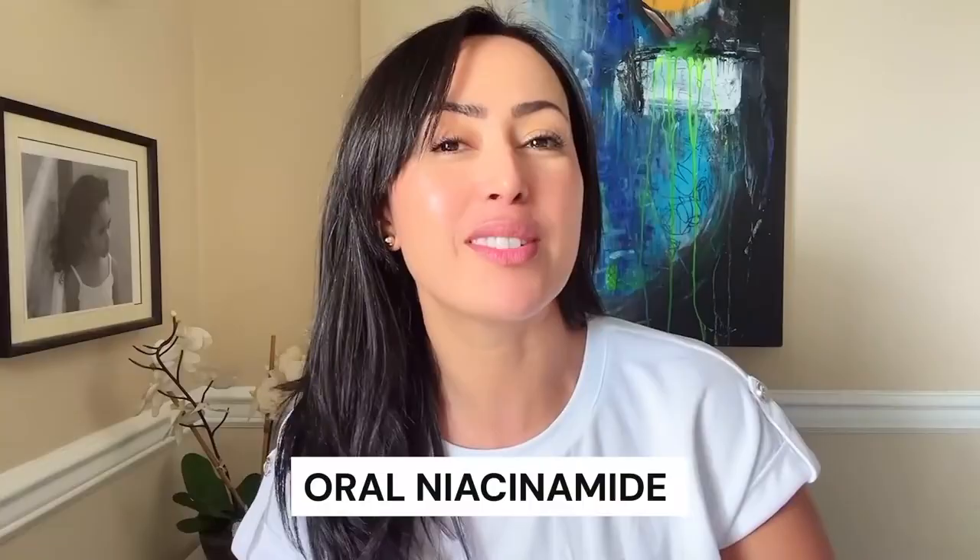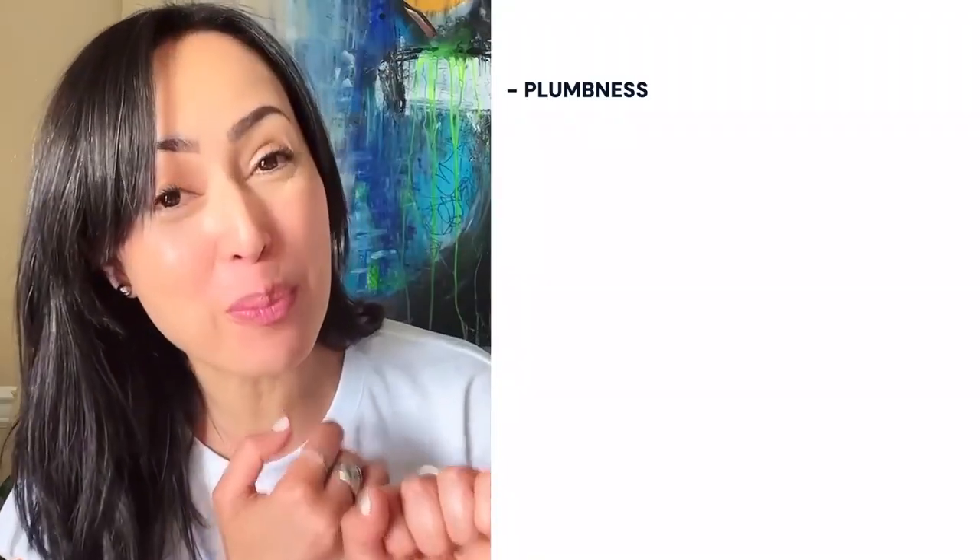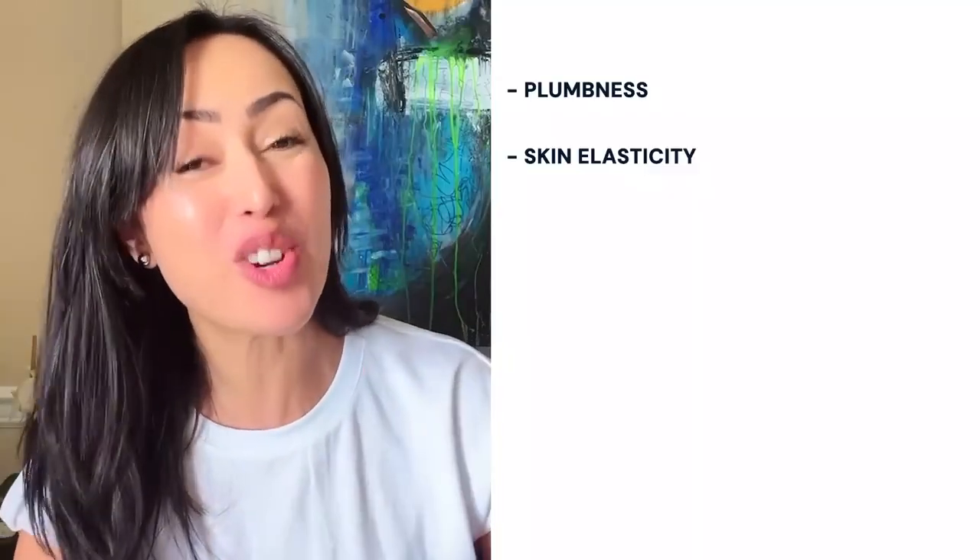This would not be a beauty doctrine video if we didn't talk about internal skin support. So let's chat about oral niacinamide. Very similarly to topical application, internal consumption of niacinamide over a long period of time helps you rebuild those ceramides internally — meaning it's going to help improve plumpness of the skin, skin elasticity, hydration, and moisture. It's not an overnight fix; it takes three to six months to see improvement according to studies. Oral niacinamide intake also helps reduce inflammation and acne, working as an effective adjunct therapy for inflammatory conditions such as acne, rosacea, and eczema.